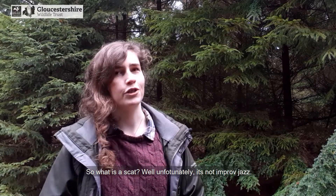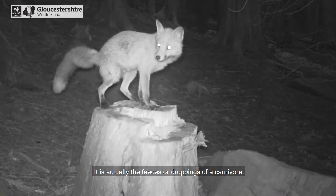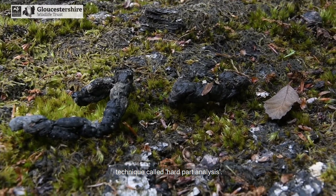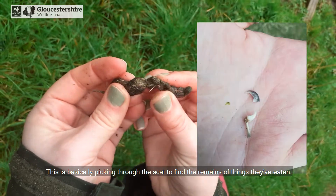So what is a scat? Well unfortunately it's not improv jazz — it's actually the faeces or droppings of a carnivore. We can tell a lot about what an animal eats from their scat through a technique called hard part analysis. This is basically picking through the scat to find the remains of things they've eaten.